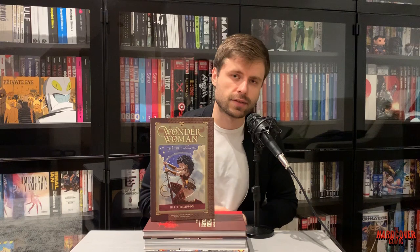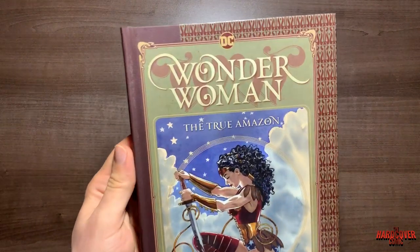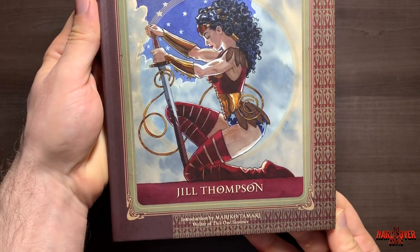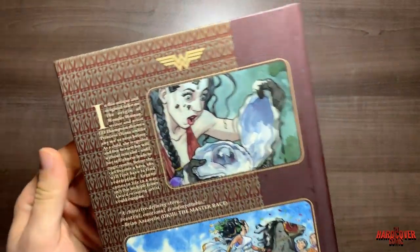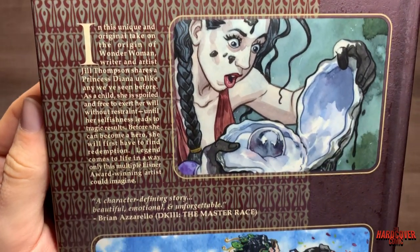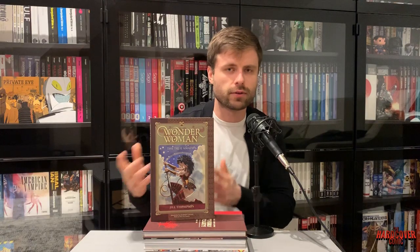Jill Thompson is not super mainstream. You may have heard of her — she's worked on Sandman and did artwork for a bunch of fantastic Sandman issues. She also did a book at Dark Horse that's very popular for younger kids and families called Scary Godmother — there's a hardcover for that as well, which she wrote and drew. She also wrote and drew this one, colors and all, which is fantastic. The story is basically another origin story for Wonder Woman.